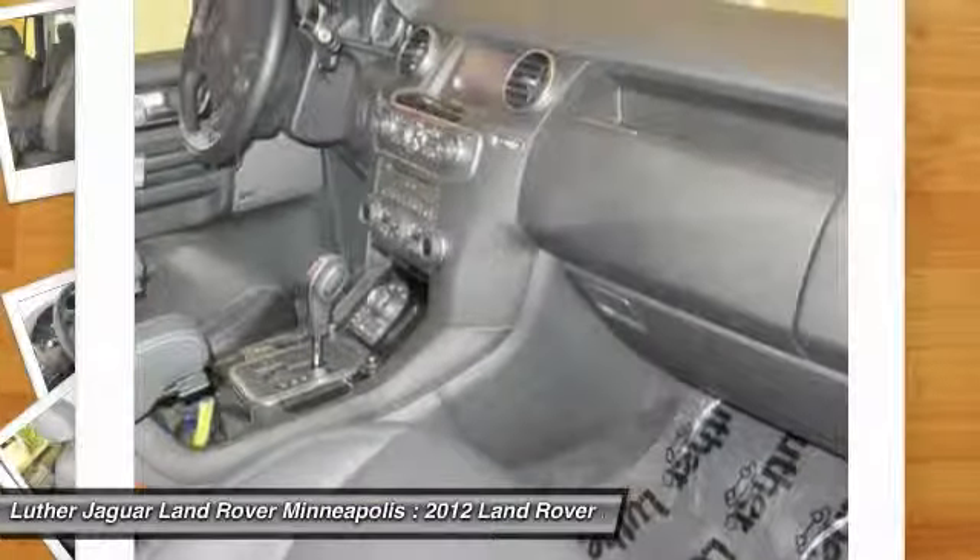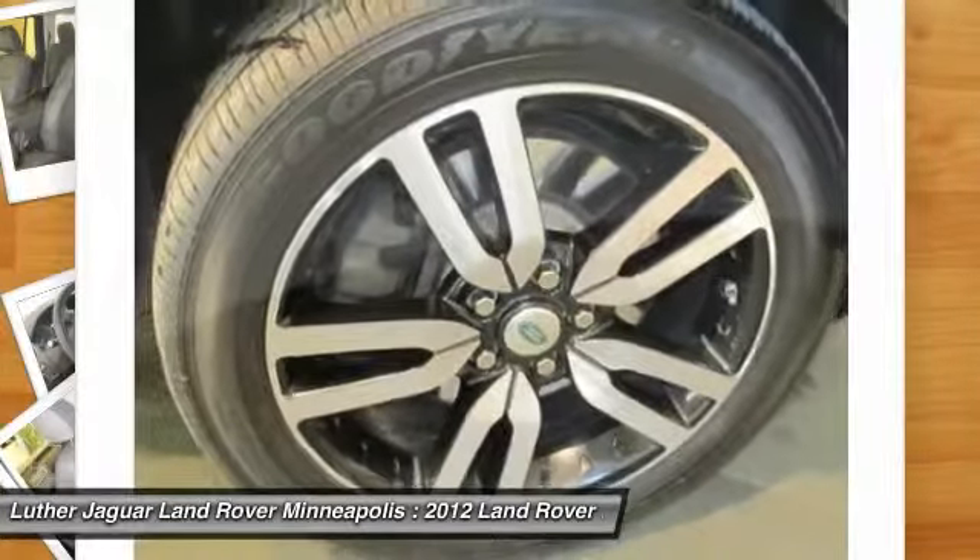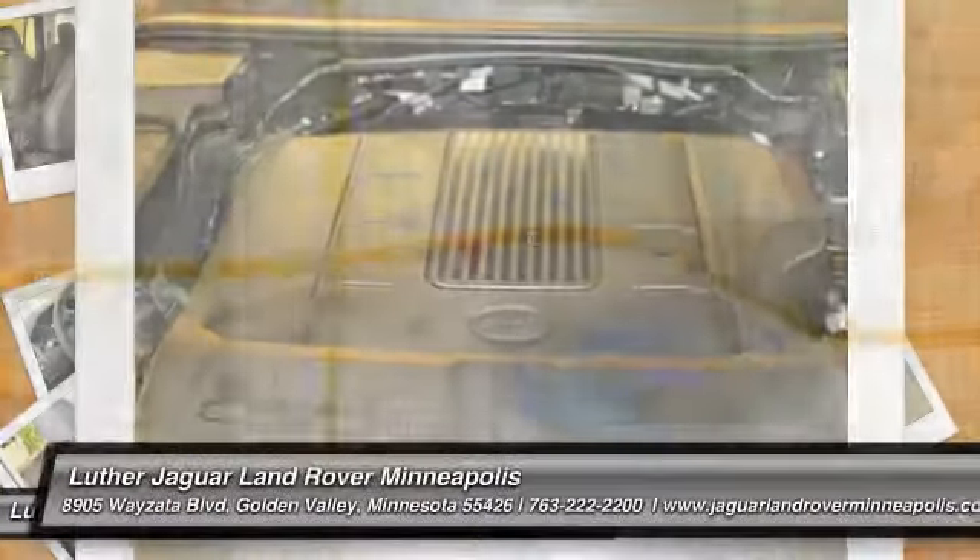HomeLink garage door opener, power steering, cruise control. This beauty will even make your house keys jealous. Drive it today.